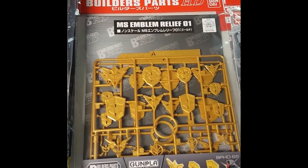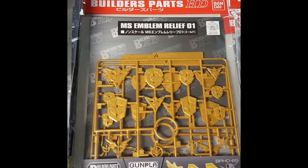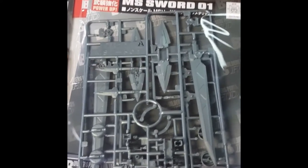We got some emblems — nice big reliefs, probably better for 1/100. And some new sword packs — got a couple different sword packs in there.